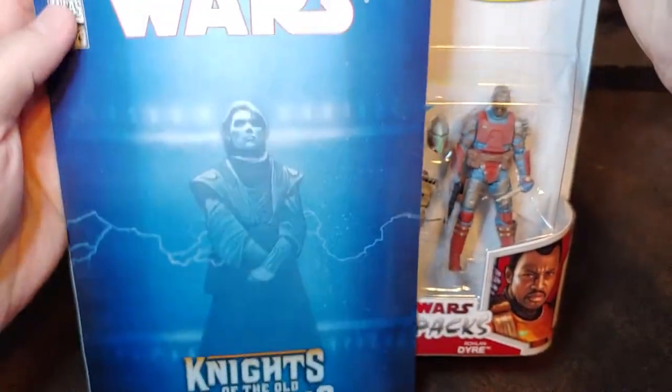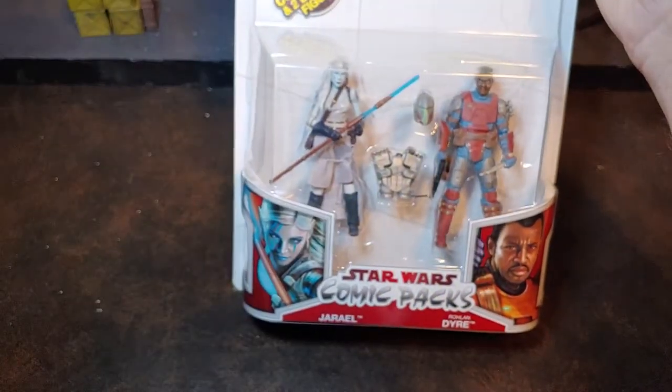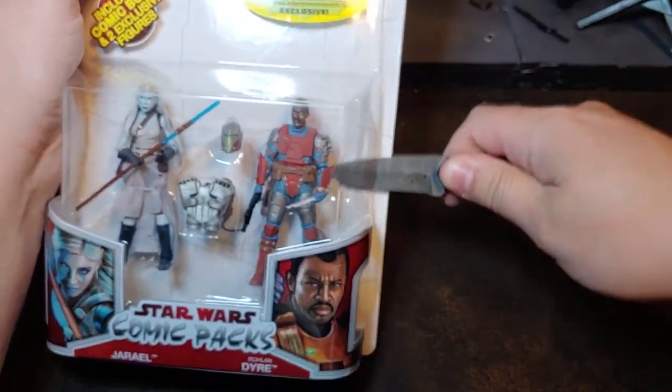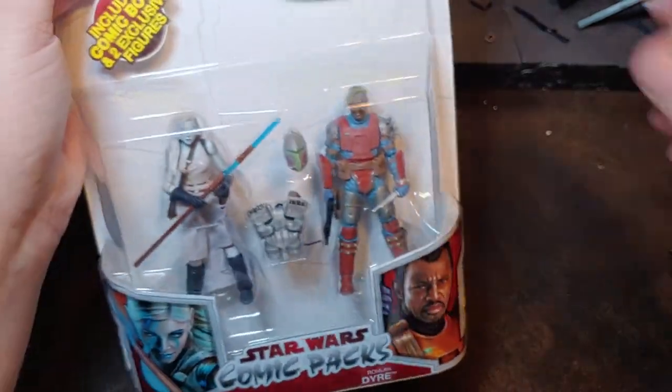Let's go ahead and get that comic out of the way real quick — I'm going to look forward to reading that one. He knew exactly what my intent was, so he was a little shocked that I was actually going to open it. But at the same time, I want to do something special for my 100th video.